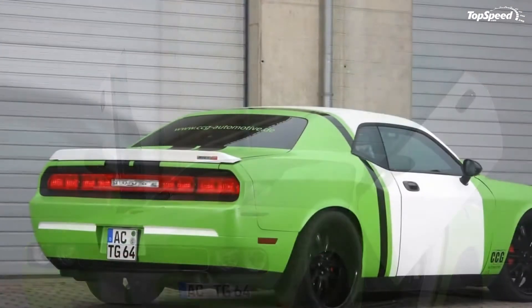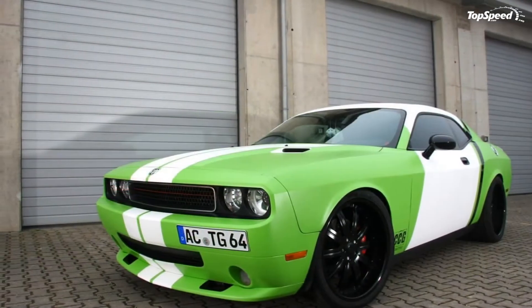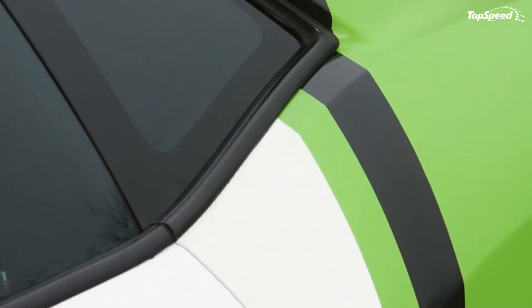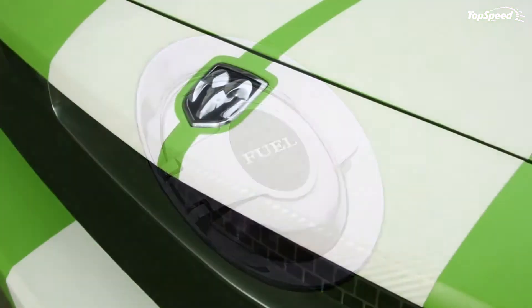The 2012 Dodge Challenger SRT8, wrapped by CCG Automotive. Apparently, car wrapping is still a go-to accessory in Germany, so when CCG Automotive got their hands on a new Challenger SRT8, a lime green wrap was the way to go.